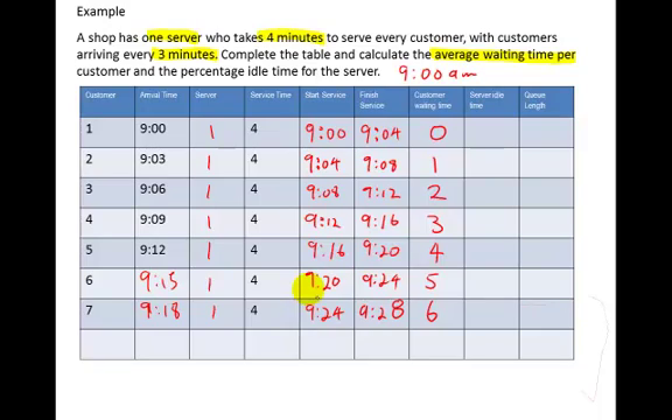Server idle time is how long the server waits between finishing one customer and starting the next. The first customer finishes at 9:04 and the next starts at 9:04 — no idle time. This pattern continues all the way down: the server never stops. You could probably predict that anyway, because people are arriving every 3 minutes but it takes 4 minutes to serve each one.